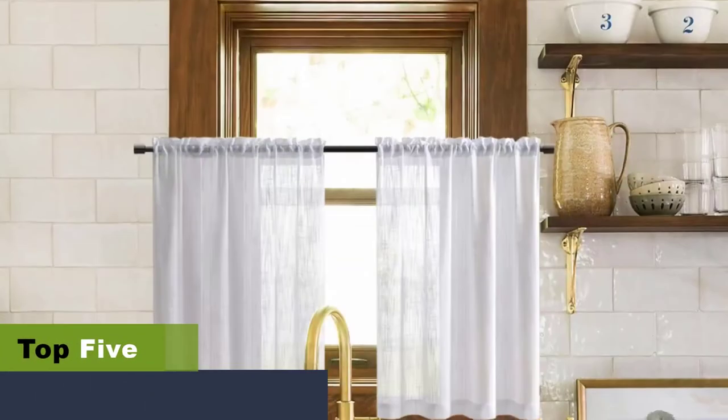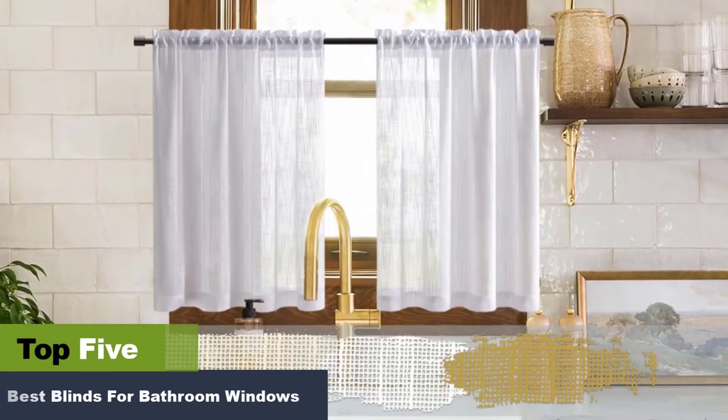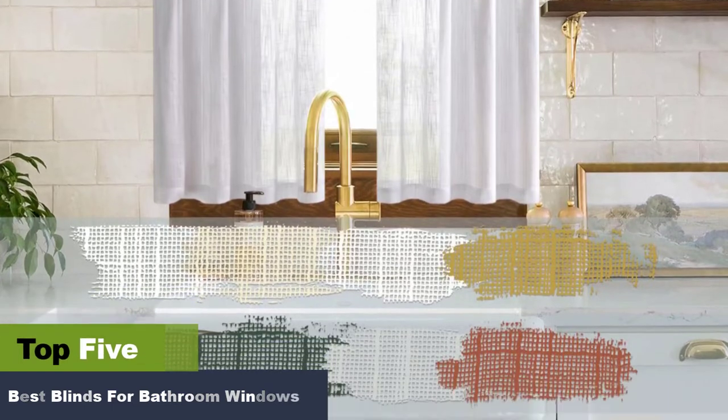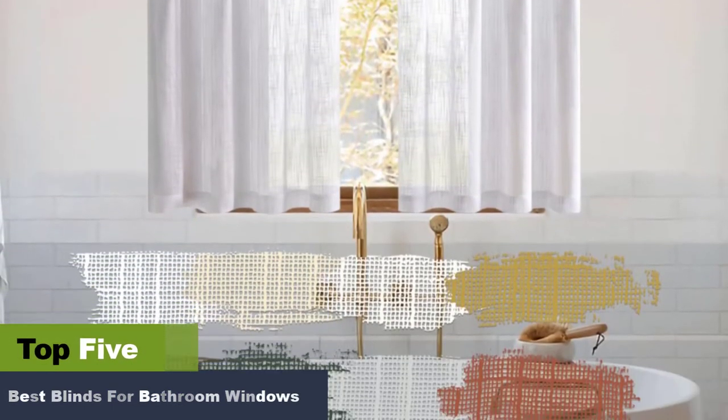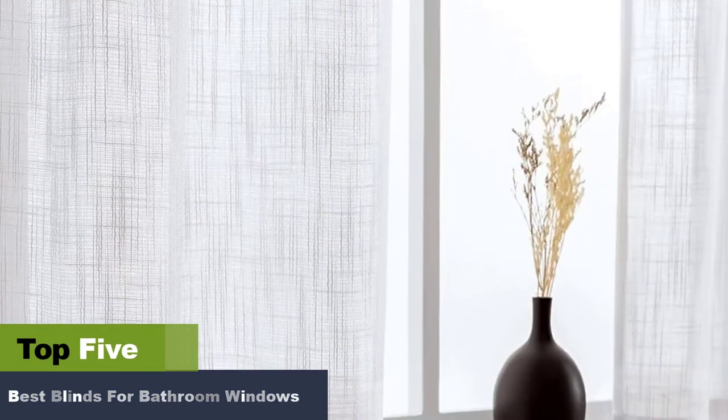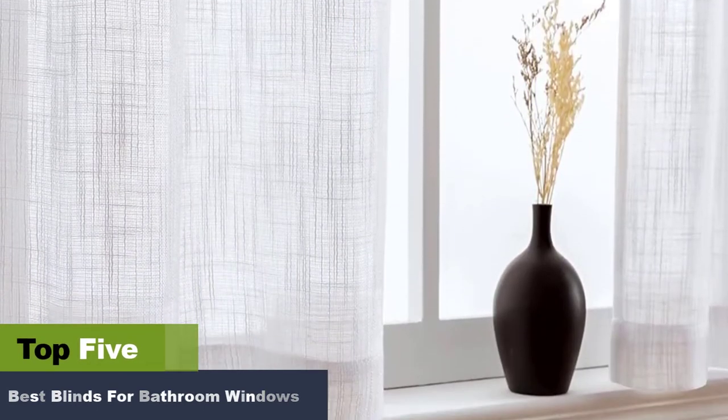The best blinds for bathroom windows. If you plan to redecorate your house or give your bathroom a facelift, you will need the best blinds for bathrooms. After a long day at work, when you return home, a facelift might give you a calming and relaxing atmosphere.